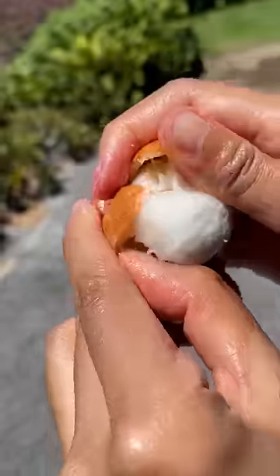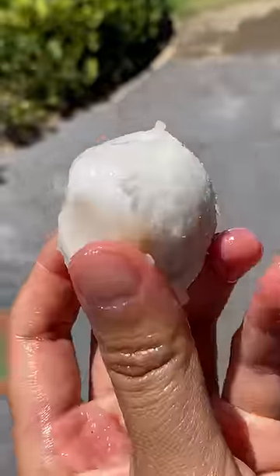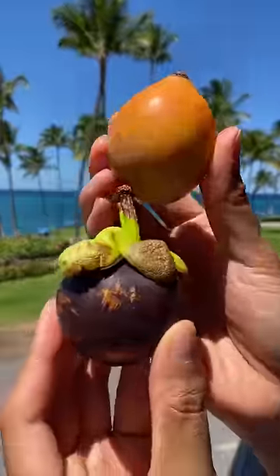Whoa! This fruit peels like an egg. It's got a thicker skin that snaps and cracks, and inside is a very creamy fruit that tastes so good.